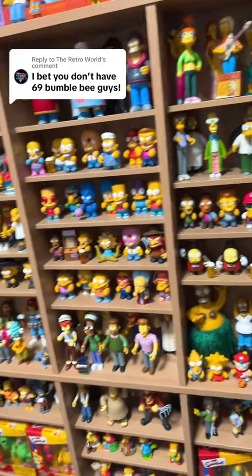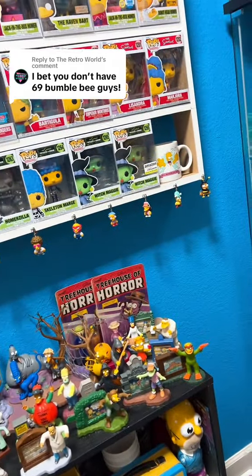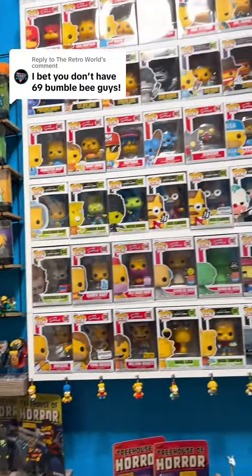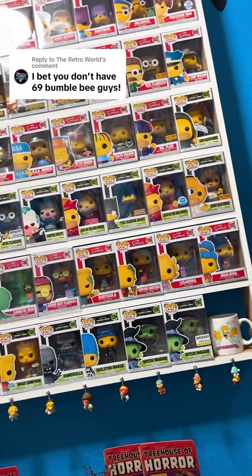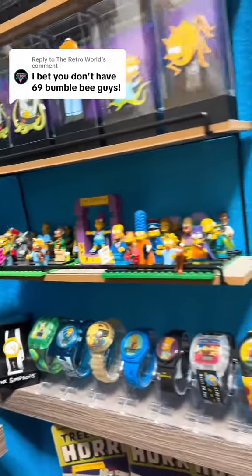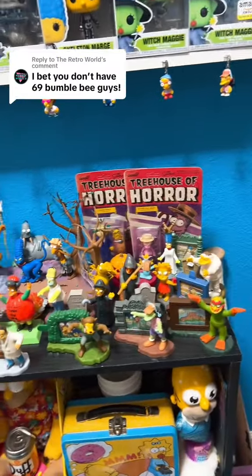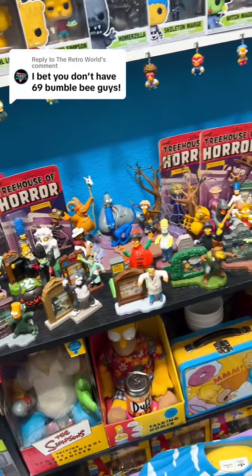I know you wanted to see 69 of them, but to be honest, I think I might only have three. It's pretty wild that they did not make one of Bumblebee guy from Funko. I figured he's a pretty popular character, why not? I'm still kind of looking around. Did they make a Lego of him? Nope. Any of the Burger King toys? It looks like they didn't really make anything of him really at all.